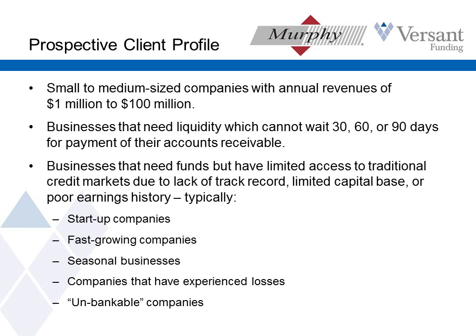The typical profile for factoring clients: we're looking for a small to medium-sized business with revenues anywhere from one to up to a hundred million. What all of our clients have in common is that they need liquidity — they need cash and they can't afford to wait 30, 60, 90 days to get paid. That's a need that's often filled by a bank line of credit, and if your client can qualify for a bank line of credit, I encourage you to direct them there. But our financing is for those that don't have that as a choice, that banking is not available to them right now. And there are a lot of companies that fit those criteria.